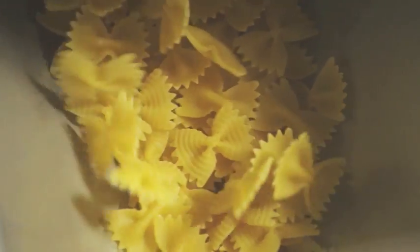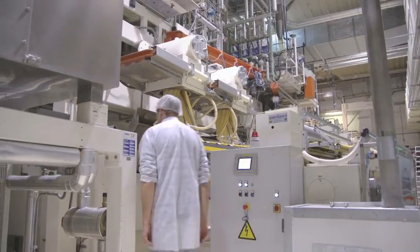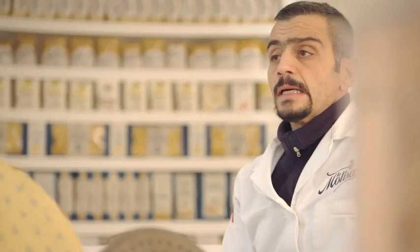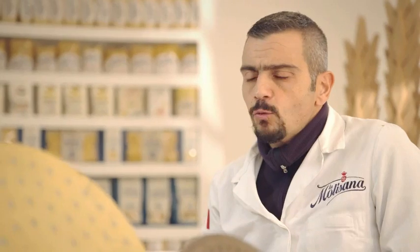When you think of Italy, the first thing that comes to mind is pasta. And when Italians think of pasta, the name La Molisana is top of mind. La Molisana was founded in 1912 in Campobasso. We now make 40,000 packs of pasta each day. We are one of the oldest pasta makers in Italy, over a century old.